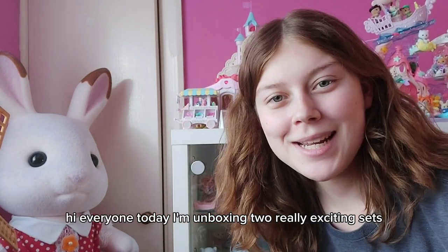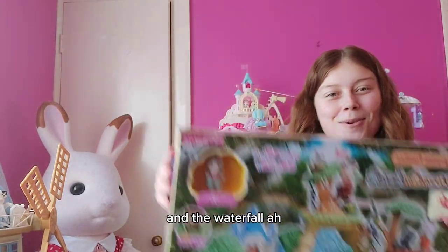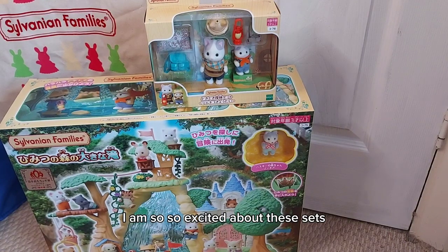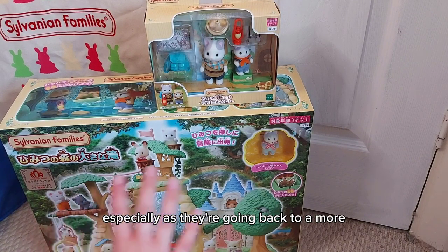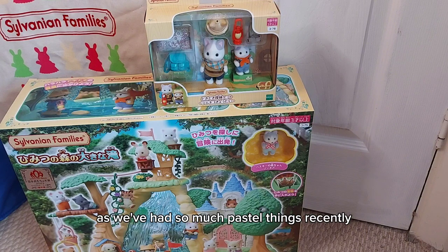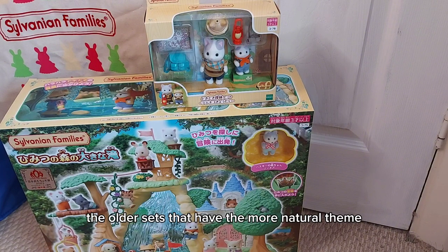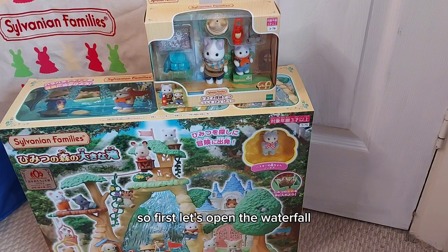Hi everyone! Today I'm unboxing two really exciting sets: the Latte Cat brother and baby explorer set, and the waterfall. I'm so excited about these sets, especially as they're going back to a more nature-themed set with tree houses and things. I'm so happy to see it, as we've had so much pastel recently - to actually have something going back to nature is so exciting.